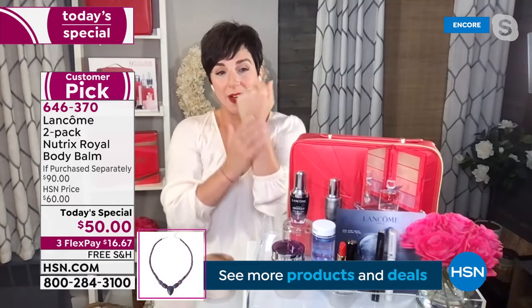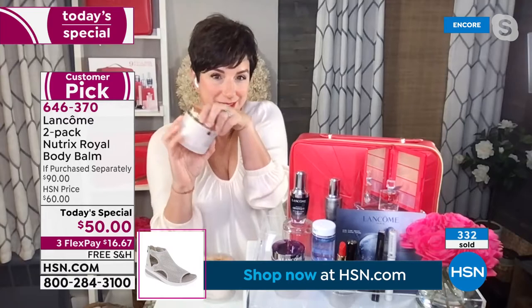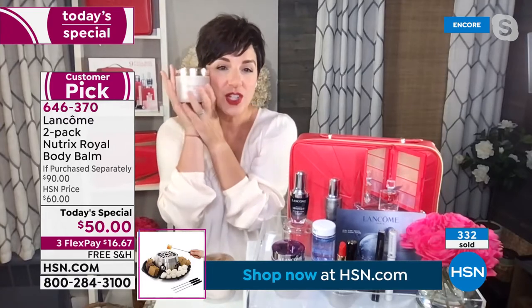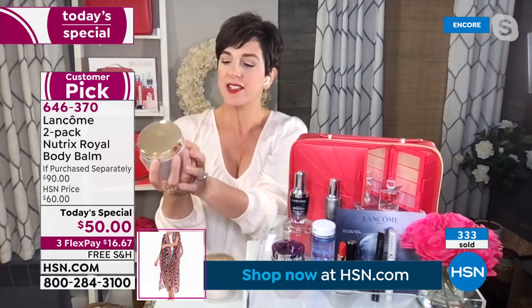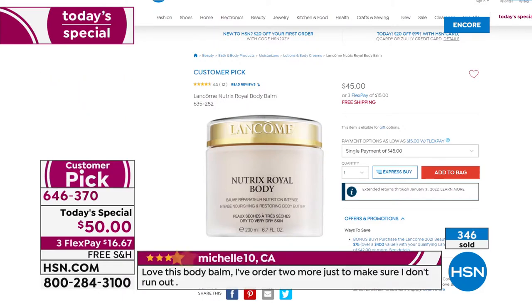What's so amazing about our Today's Special is that normally one of these is $45. This jar is almost the size of my head — it's a 6.7-ounce jar. A teeny little bit goes a long way. It shows $45 right there on hsn.com, but I have to let you in on a little secret: this is two for $50. You're getting two of these full-size jars for $50.